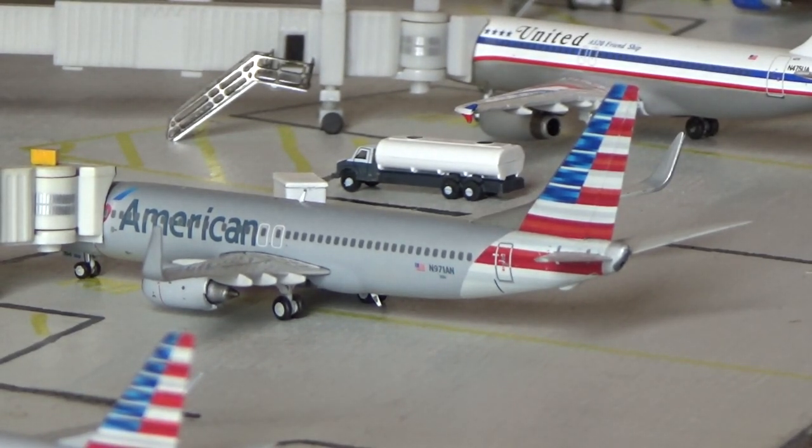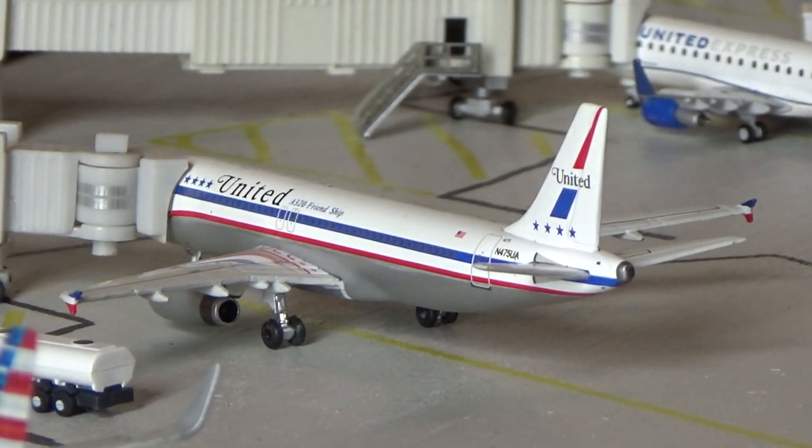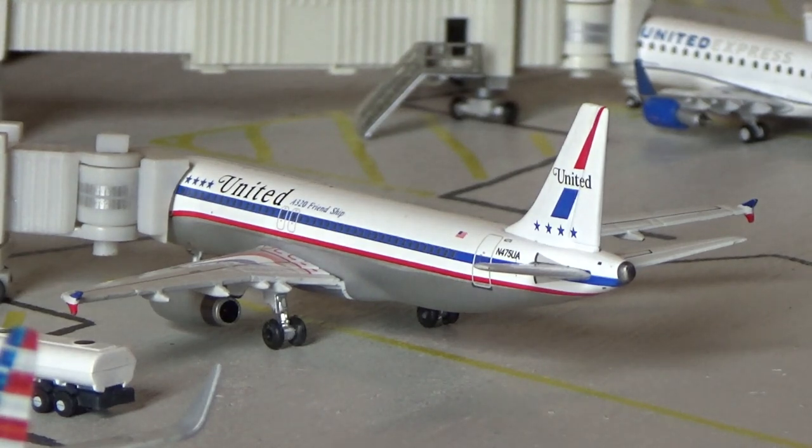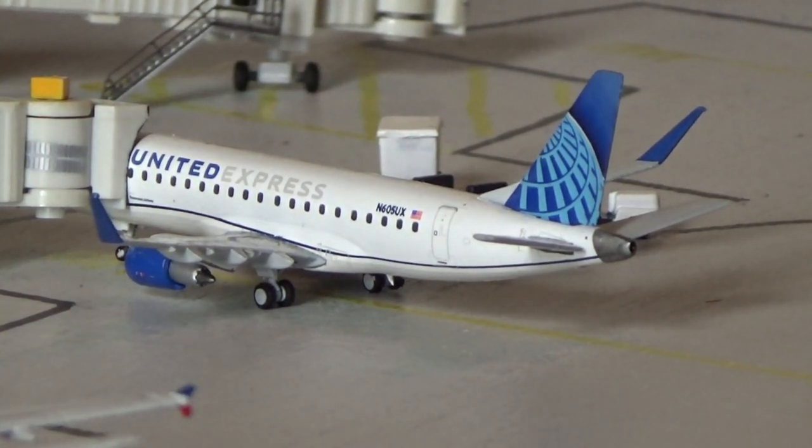Right here we have the United Airlines Airbus A320 in the Stars and Bars livery — really nice to get this aircraft in for the first time. It just came in from Denver and is going to be turning around back out there. It's been mainly A320s and A319s and the regional jets. Speaking of regional jets, right here we have the United Express Embraer ERJ-175 in the current paint scheme, heading out to Denver today.